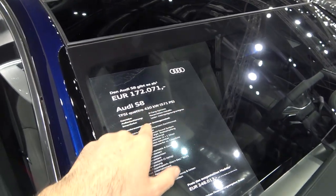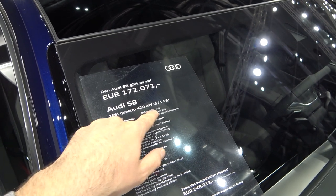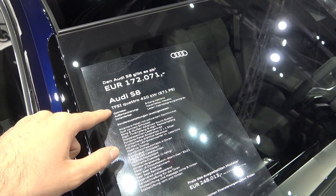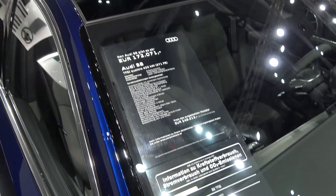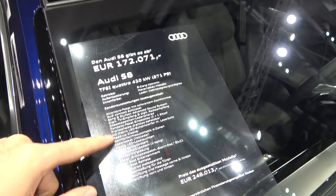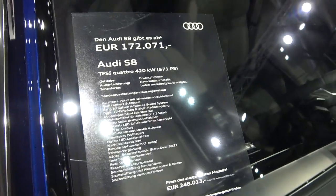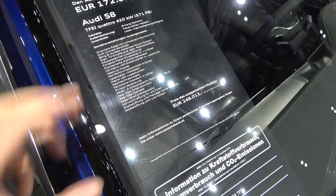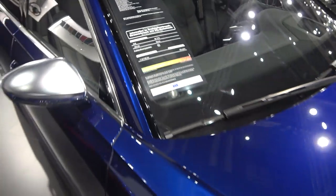So as I said, 571 horsepower paired to an 8-speed Tiptronic automatic gearbox, and Quattro all-wheel drive of course to transfer all this power to the road. You also have a lot of equipment here, which we will go through in this first look video.